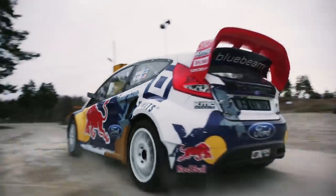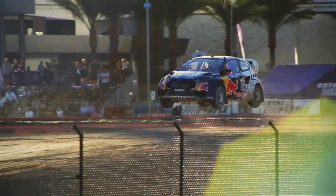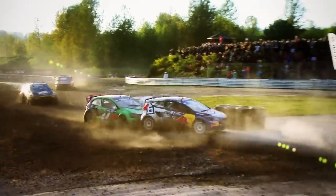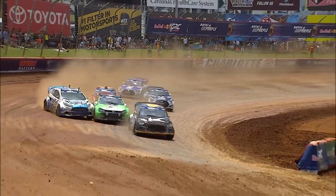A rallycross car needs to be unique. It does zero to 60 miles per hour in two seconds. It needs to jump, it needs to go faster than gravel, it needs to perform on tarmac. It's a compromise of the whole thing — that's what makes this car really unique.